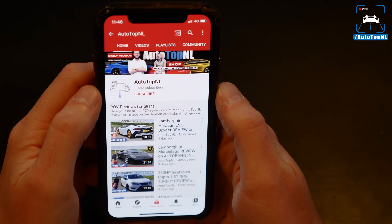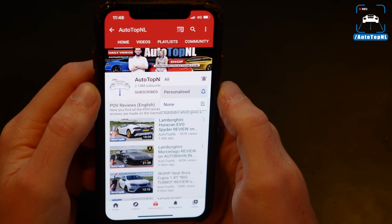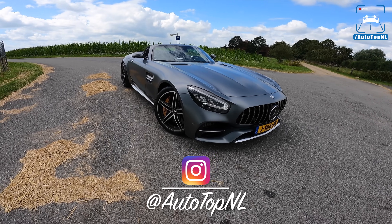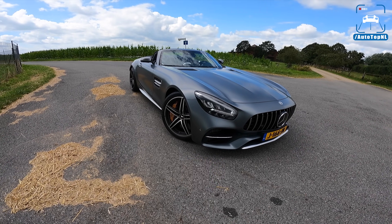But before we begin, don't forget to subscribe and hit the notification bell if you want to receive updates when we upload a new video, which we do twice a day. You can also check us out on Instagram at AutotopNL.